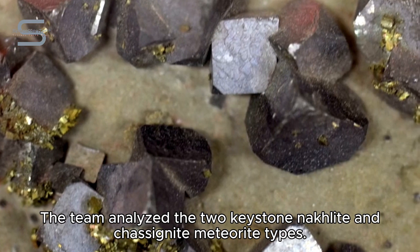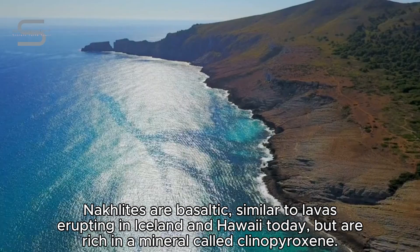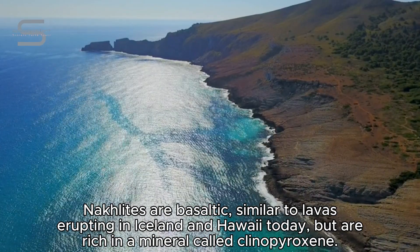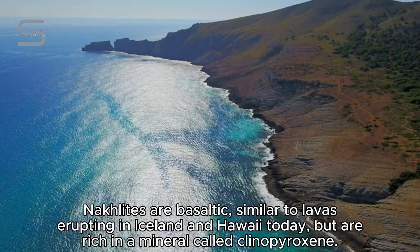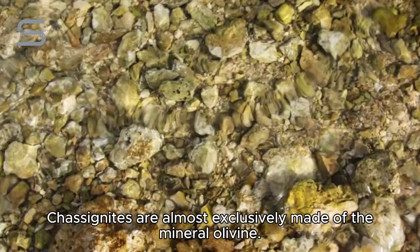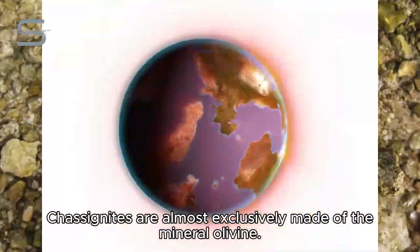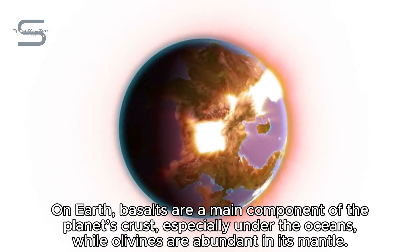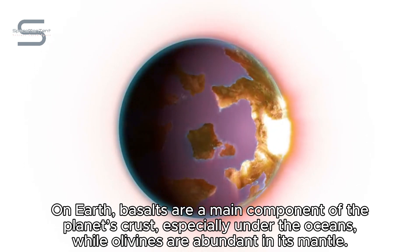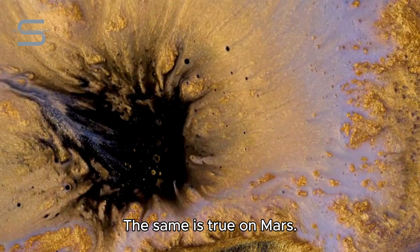The team analyzed the two keystone Naklite and Chassignite meteorite types. Naklites are basaltic, similar to lavas erupting in Iceland and Hawaii today, but are rich in a mineral called Clinopyroxene. Chassignites are almost exclusively made of the mineral olivine. On Earth, basalts are a main component of the planet's crust, especially under the oceans, while olivines are abundant in its mantle. The same is true on Mars.